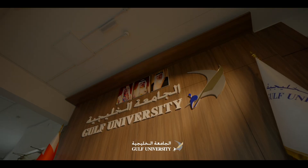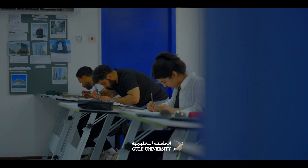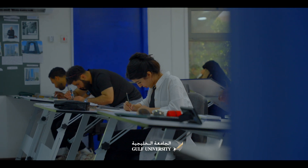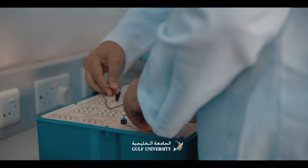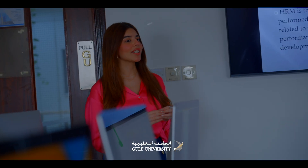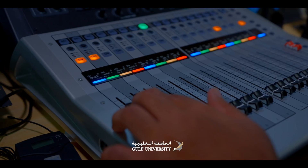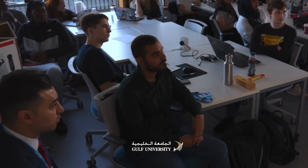What are the majors in Gulf University? At Gulf University, we offer a variety of programs: Bachelor in Interior Design Engineering, Bachelor in Electrical and Electronic Engineering, Bachelor in Mechanical Engineering, Bachelor in Law, Bachelor in Accounting and Financial Sciences, Bachelor in Human Resource Management, Bachelor in Media, and Bachelor in Advertising and Digital Marketing.